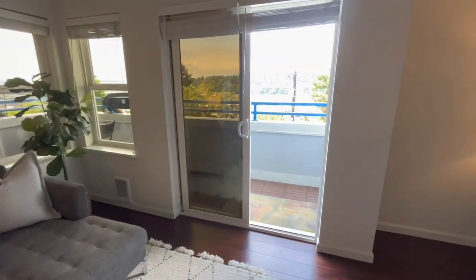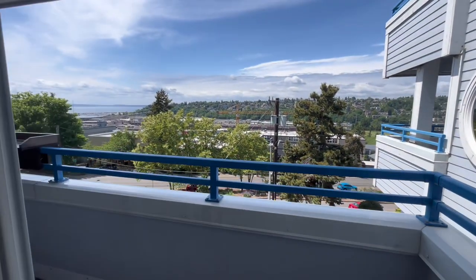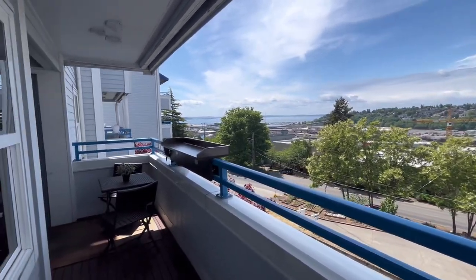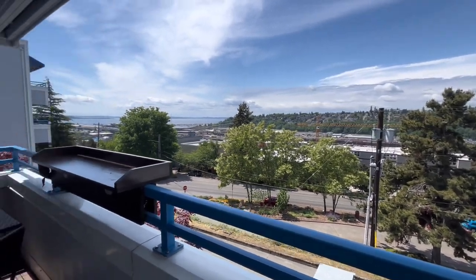Now let's take a look at that amazing view. Look at how pretty that is — wow, I just love it. Such a beautiful day today with the sunshine and minimal clouds.